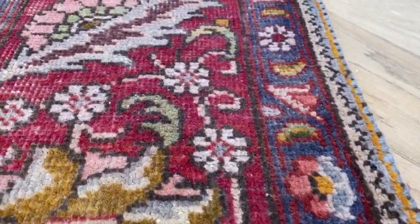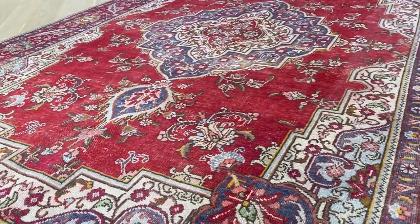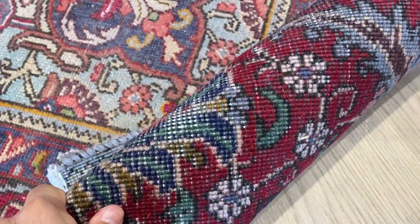If you go close in, you can see the colors of the carpet — not perfectly straight, but that's very common in handmade carpets. On the back, you can see it's very high quality Persian handmade knots.